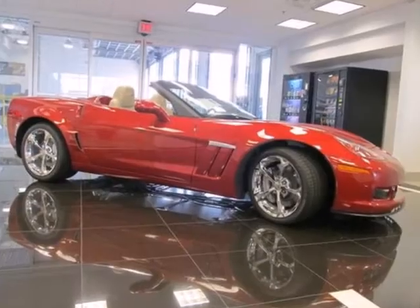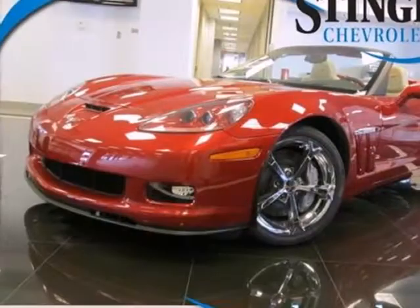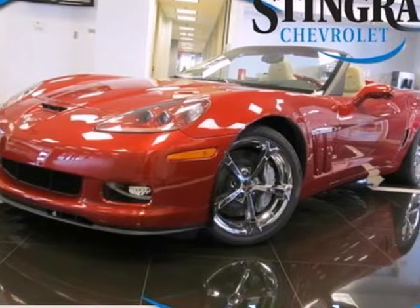This is the fastest, most capable convertible in Corvette's history. The only question is, are you ready? Come see for yourself today.